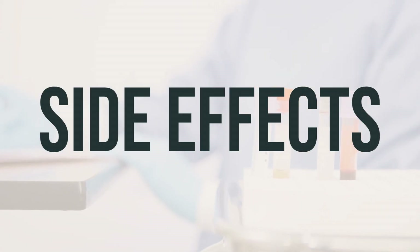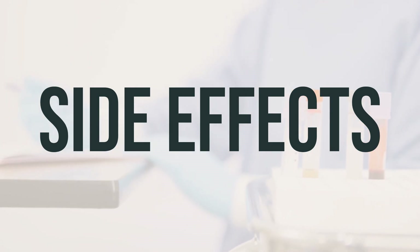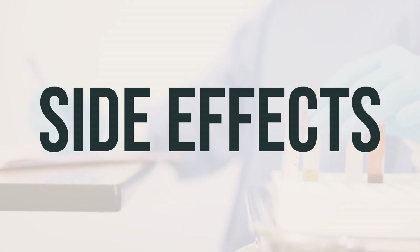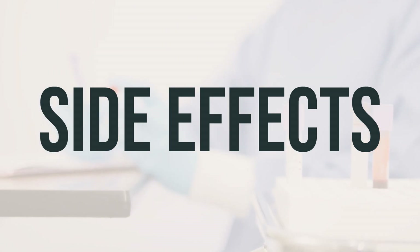Side effects of colchicine may include diarrhea, nausea, cramping, abdominal pain, and vomiting. If any of these effects last or get worse, it's important to contact your doctor or pharmacist. It's important to note that this medication has been prescribed because your doctor has judged that the benefit to you is greater than the risk of side effects.